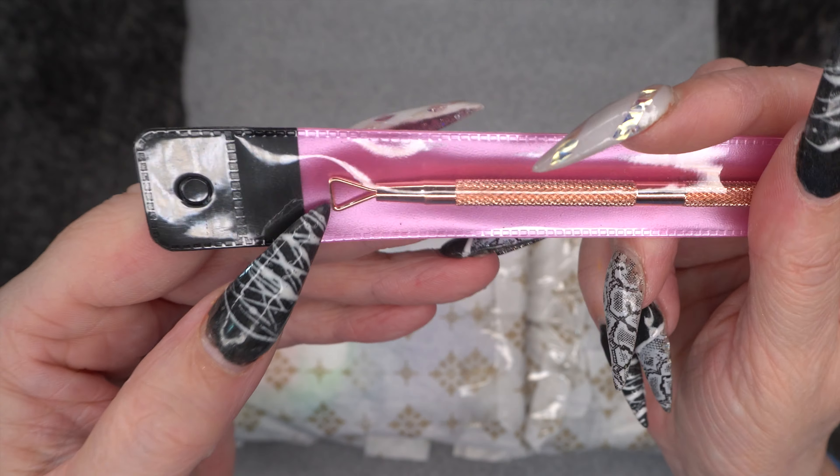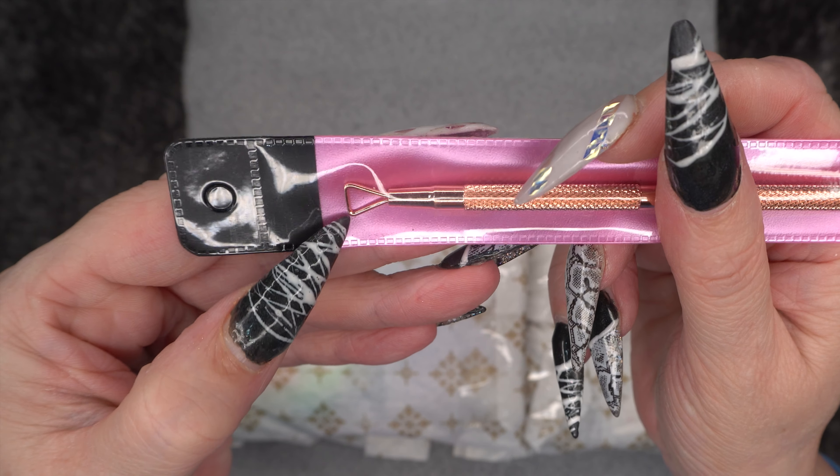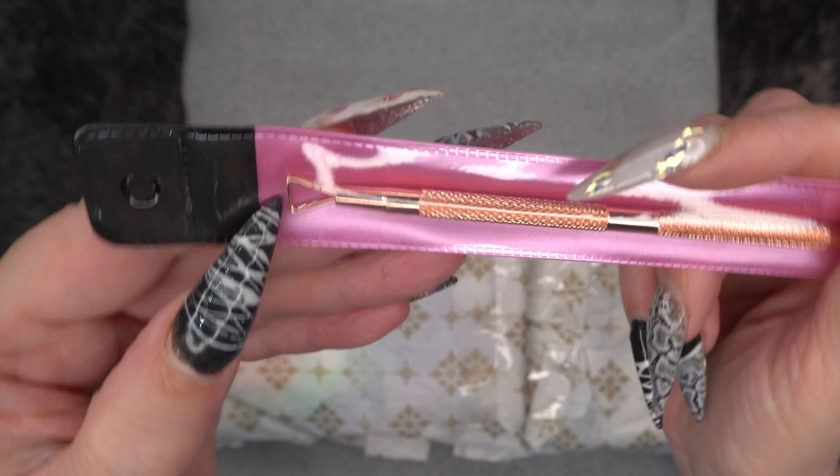The first thing here is a cuticle tool. I wanted to try this to see what it was like because I haven't got one. I've got some tools for shaping but not for cuticles, and it's a nice rose gold colour.